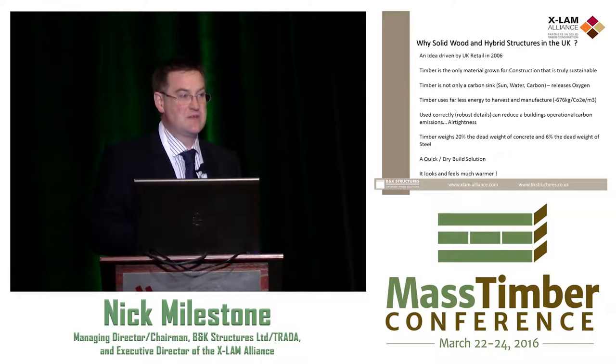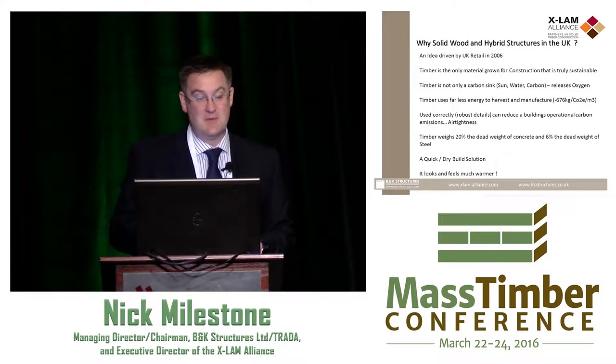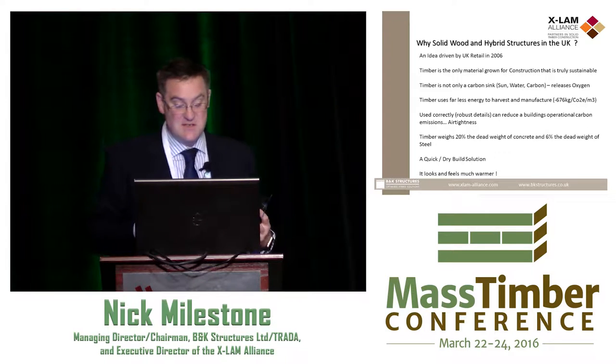Timber weighs 20% of the dead weight of concrete, which has a big impact on foundations. CLT high-rise in London — everybody wants it, because it means the difference between shallow pile and deep pile construction, especially with the London underground and services beneath. Above all else, it's about 6% of the dead weight of steel. To us, it's a quick dry-build solution. And of course our clients who expose it like it because it feels and looks warmer.